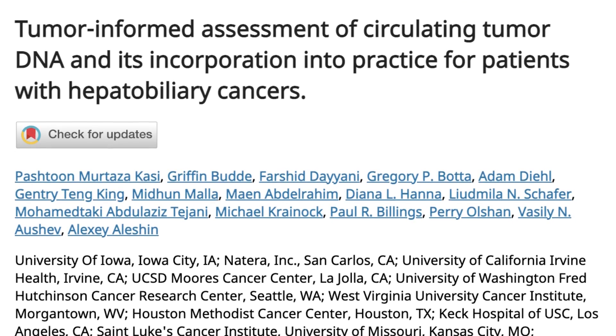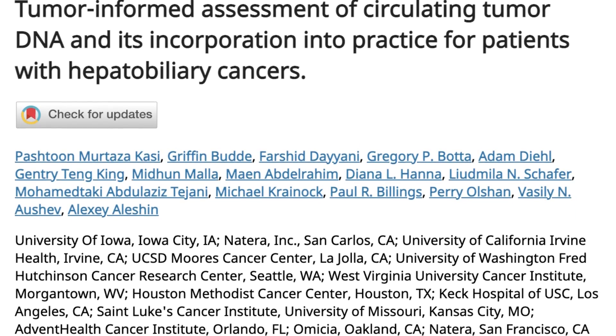ctDNA detection was significantly associated with stage of disease. Serial time point analysis was performed on a subset of patients who had two to eight time points available. Our study is the first to set the benchmark for the utility and feasibility of using a tumor-informed assay in this cohort of hepatobiliary cancers.